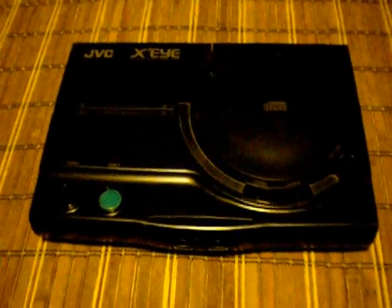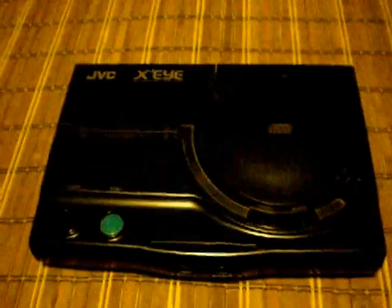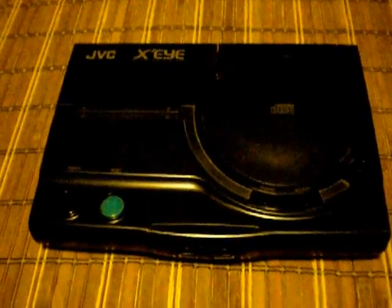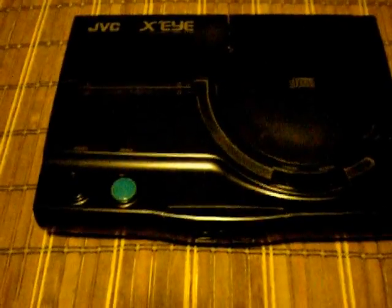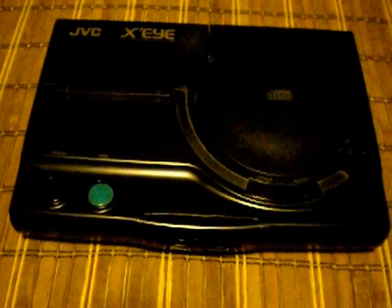Hello YouTube, today I wanted to show you an uncommon system here in the U.S. It was known as the Wonder Mega 2 in Japan, but when JVC brought it out, they called it the JVC XI. The XI was supposed to be a multimedia type system, as the 3DO was and whatnot — it was supposed to do more than just games.